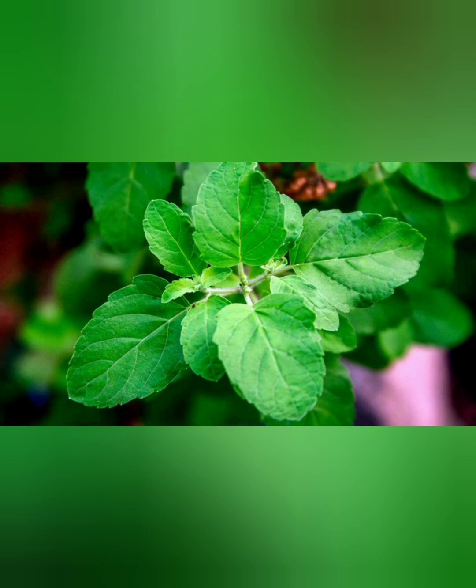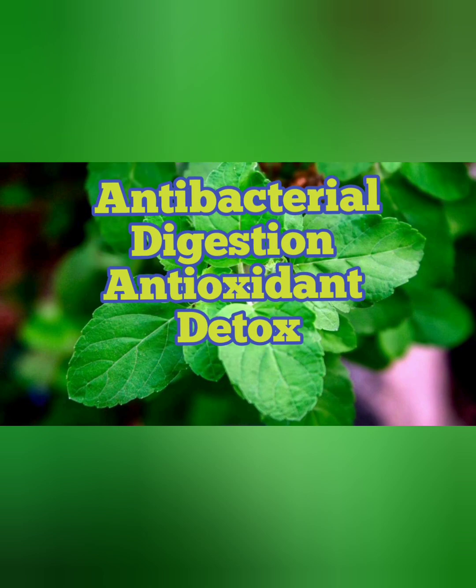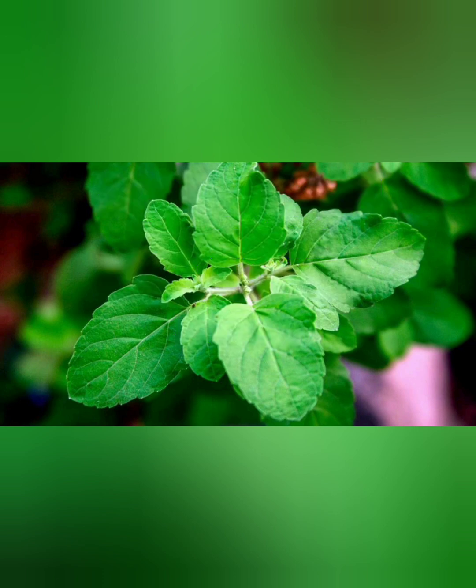Number four is basil. This tasty herb is actually a very potent antibacterial herb. It can help improve digestive function, it's a powerful antioxidant that can remove free radicals, and it can even improve kidney function to help with detox.